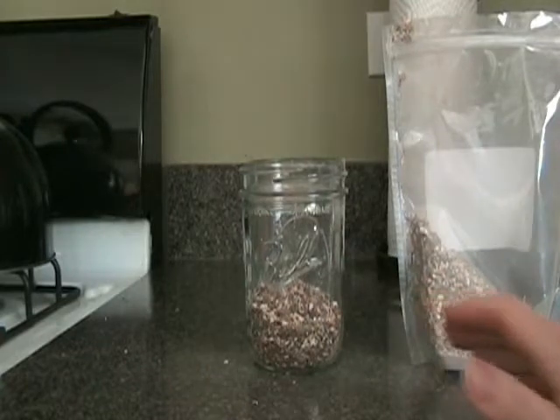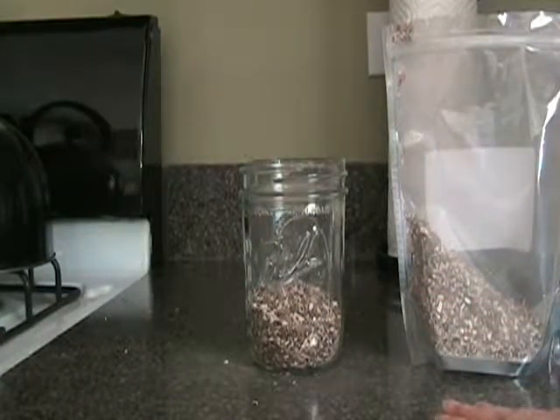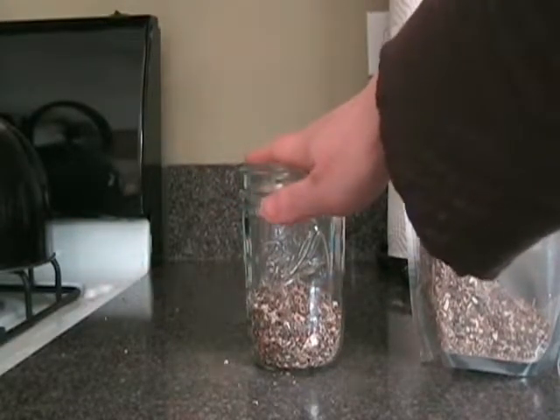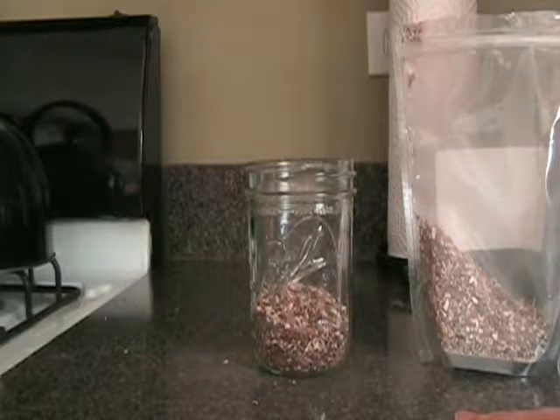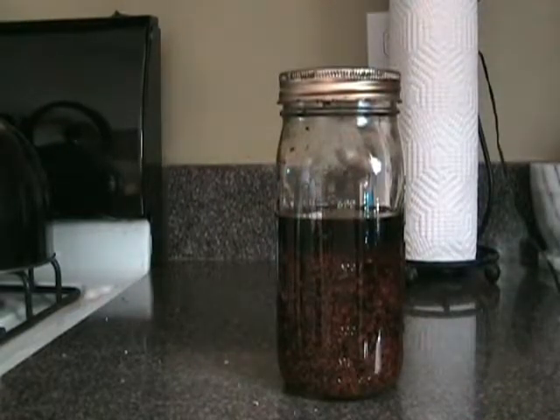Fill the jar about halfway with your herb, then fill it almost to the top with vodka. The alcohol in the vodka helps pull out the medicinal properties of the herb. Then cover it up and let it sit in a dark, cool place for about a month. Every time you think of it, shake it up to help disperse those medicinal properties.